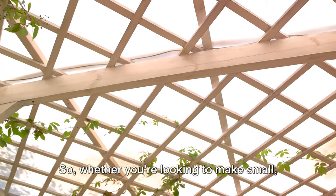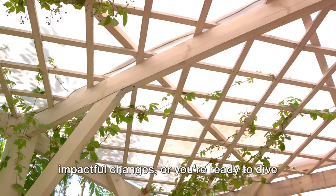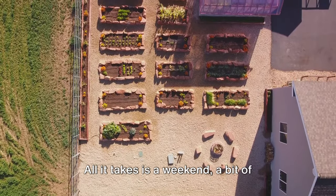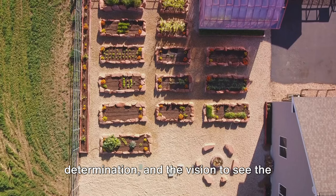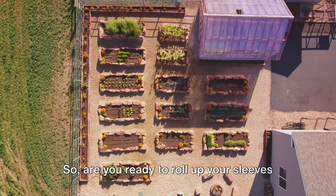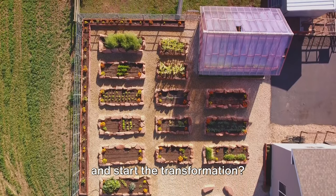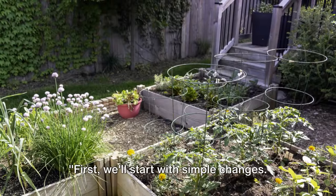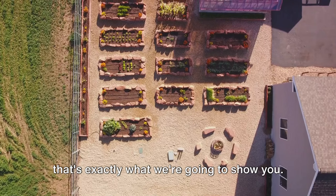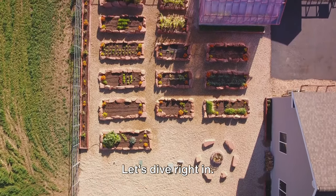So whether you're looking to make small, impactful changes, or you're ready to dive into larger projects, there's something here for everyone. All it takes is a weekend, a bit of determination, and the vision to see the potential that lies within your garden. Are you ready to roll up your sleeves and start the transformation? We'll start with simple changes — small steps can have a big impact, and that's exactly what we're going to show you. Let's dive right in.